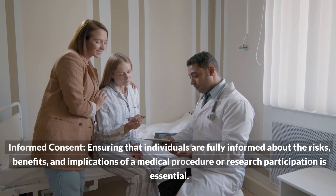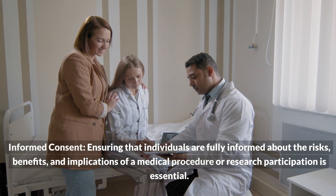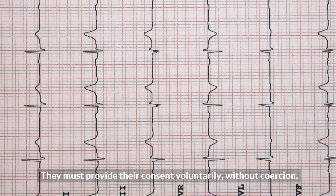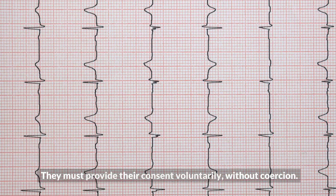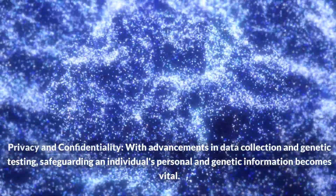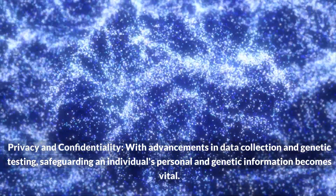Key ethical considerations include informed consent: ensuring that individuals are fully informed about the risks, benefits, and implications of a medical procedure or research participation is essential, and they must provide their consent voluntarily without coercion. Privacy and confidentiality: with advancements in data collection and genetic testing, safeguarding an individual's personal and genetic information becomes vital.